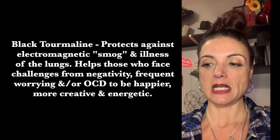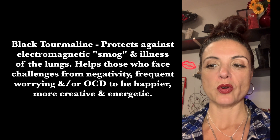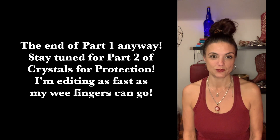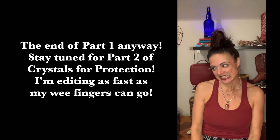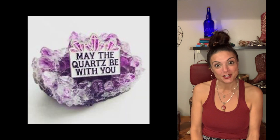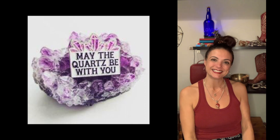Finally found it — black tourmaline protects against electromagnetic smog and illnesses of the lungs, and helps those who face challenges from negativity, frequent worrying, or OCD to be happier, more creative, and more energetic. And that's it — this pajama episode is done, or redone since I already recorded it once. It's a lot longer this time, sorry. I love you guys, hope you have a great day — go get yourself some rocks and protect your energy!